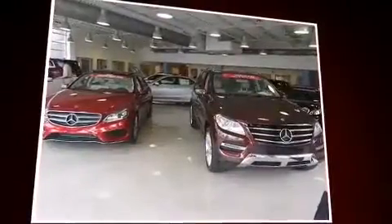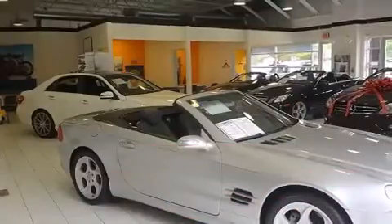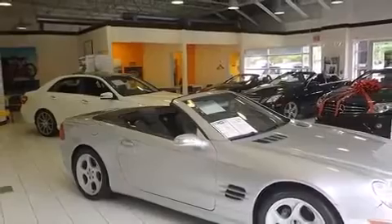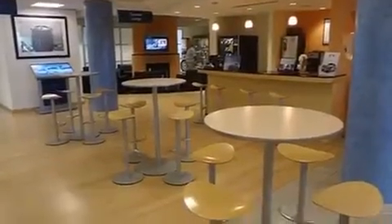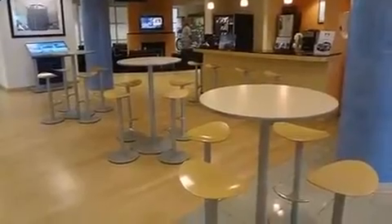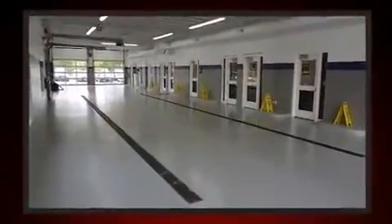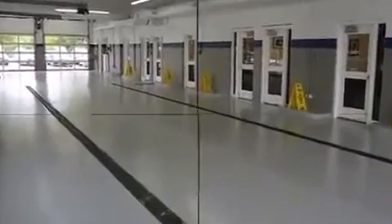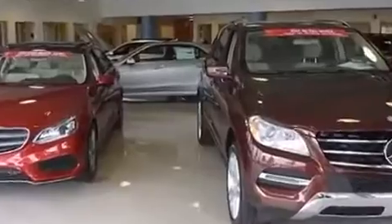Mercedes-Benz prioritized comfort and style by including a blind spot monitoring system, outside temperature display, and seat memory. With high-intensity discharge headlights illuminating your path, you'll always appreciate maximum visibility. Premium sound drives 12 speakers, providing you and your passengers a sensational audio experience.